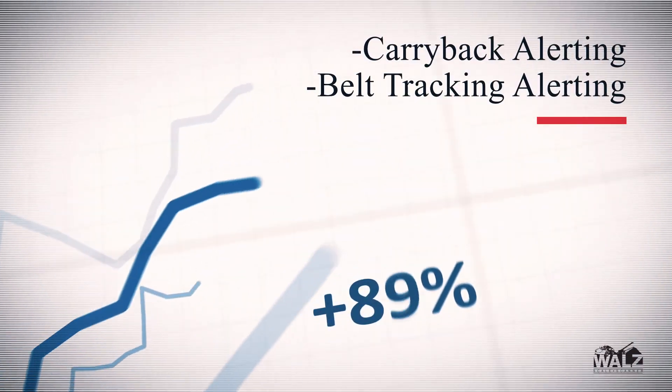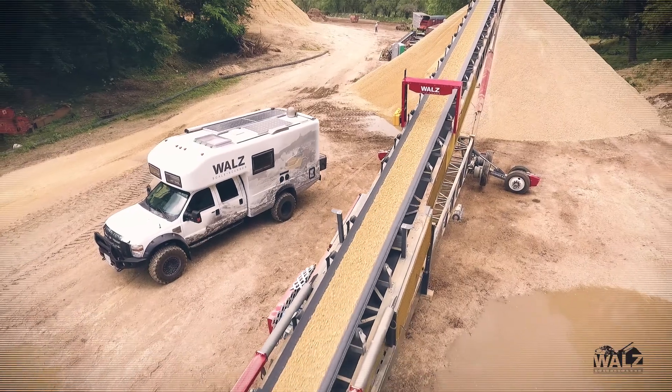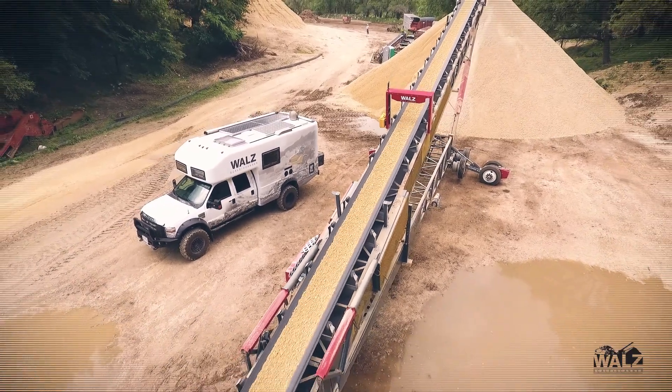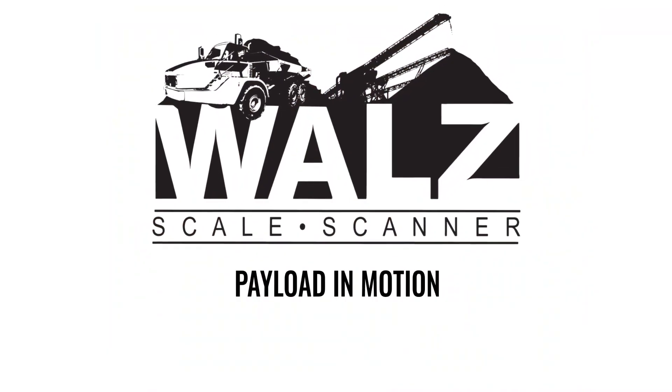WALLS is the name that your company can trust to improve your productivity and efficiency. Contact us today to discover how our belt scanning systems can change the way you do business. WALLS Scale — Payload in motion.